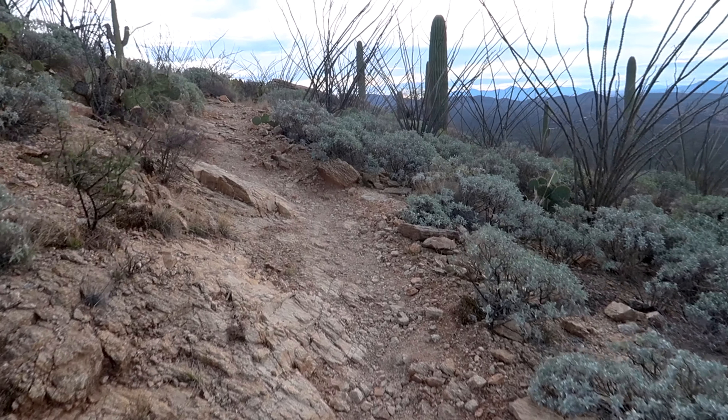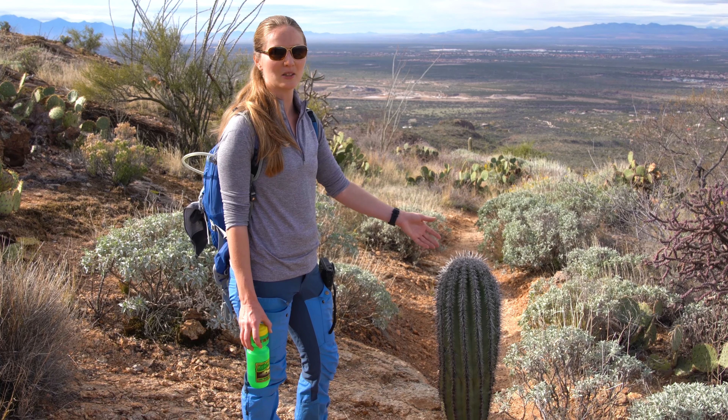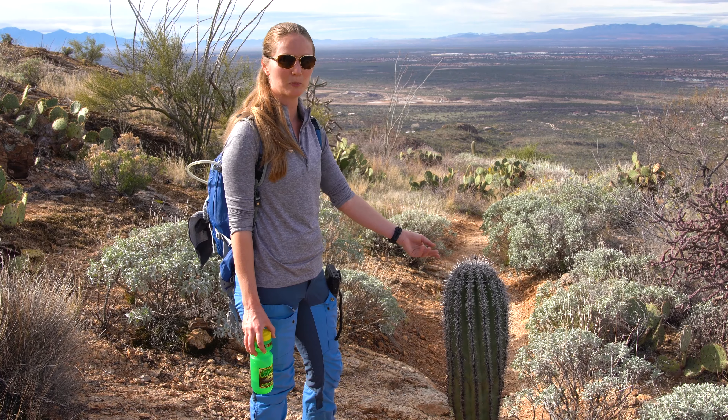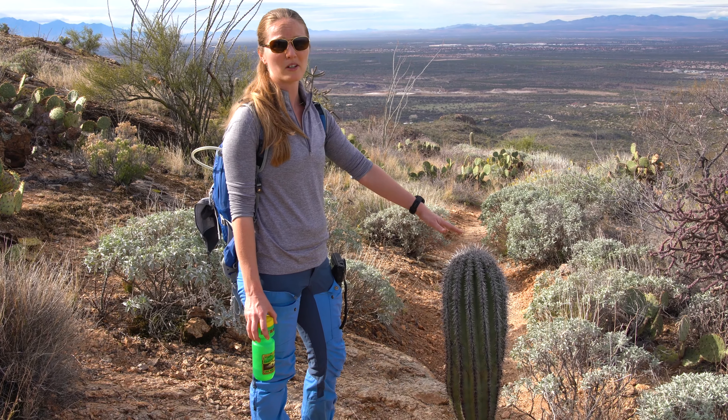We have hiked for about an hour now and ascended around 700 feet in 1.4 miles. The clouds are clearing and the storm radar says the predicted rain has been pushed to 3 o'clock. This looks like a saguaro — it's about the same size as a barrel cactus, but you can tell it's a saguaro because it grows straight and doesn't have hooks on the ends of the spikes. This saguaro is about two feet tall but it's probably around 30 years old. One thing we learned from the rangers is that saguaros don't grow above about 4,000–4,500 feet. As we're hiking up this ridge to about 4,000 feet, you can see the saguaros are really thinning out — far fewer than there were down in the valley.